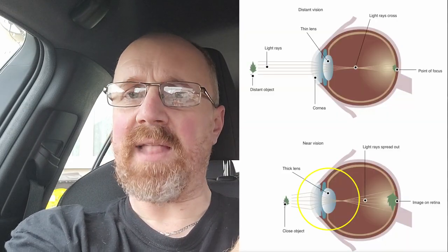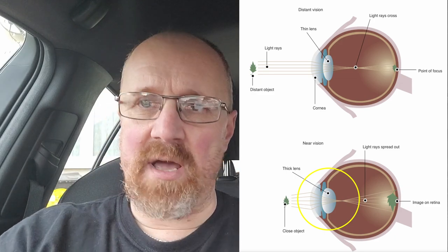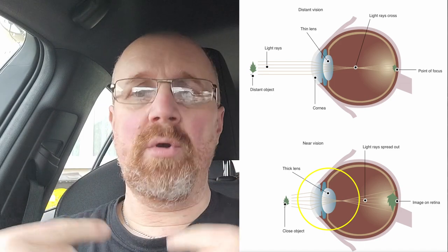We've got muscles attached around the outside of this lens that will help it change shape. When you're reading something very close, the lens is very fat — the muscles are stretching, the muscles are under tension, and that's making the lens fat. That allows you to read something very close, like reading a book or looking at the speedometer on your car.